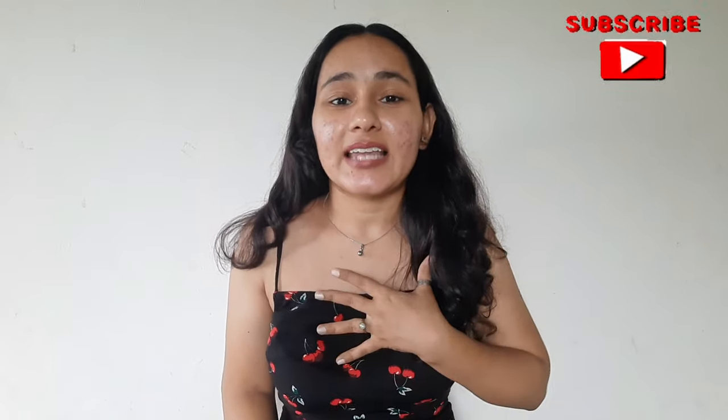Hi guys, welcome or welcome back to my YouTube channel. My name is Khushi. I started using azelaic acid gel recently and it's been almost three weeks, so in today's video I'll be sharing my skincare routine which I follow when I use it. If you're interested, keep on watching. Make sure to hit the subscribe button and the bell icon.